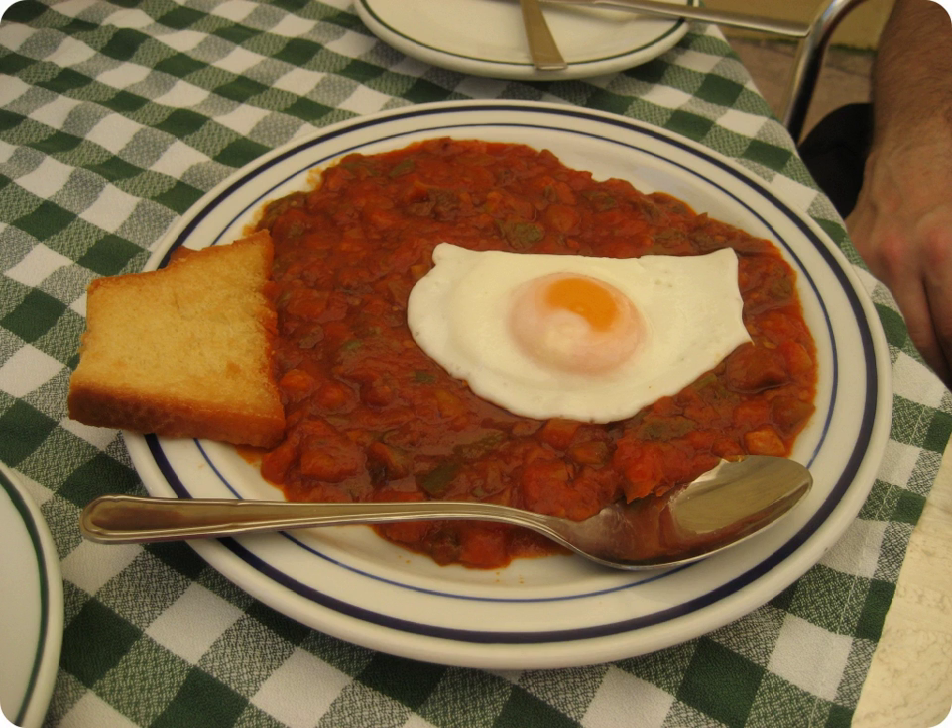Pisto is a Spanish dish originally from the region of Murcia and Castilla La Mancha. It is made of tomatoes, onions, eggplant or courgettes, green and red peppers, and olive oil. It resembles ratatouille to some extent and is usually served warm as a starter or to accompany another dish.